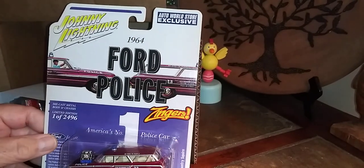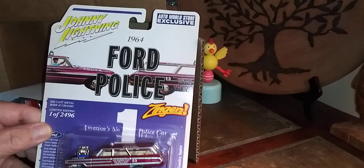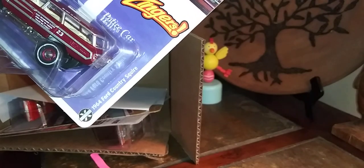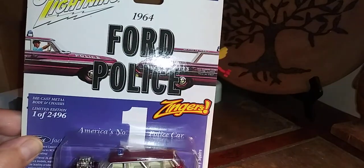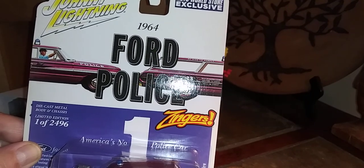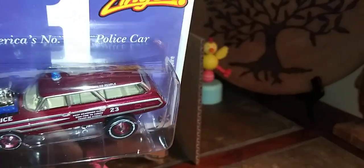I wanted to pick up another one of these because I really like it. This is an Auto World exclusive from Johnny Lightning — the 64 Ford Country Squire Wagon Zinger. One of only 2,496. Love the artwork on this. It's just a great casting, great packaging, with lots of really nice details.